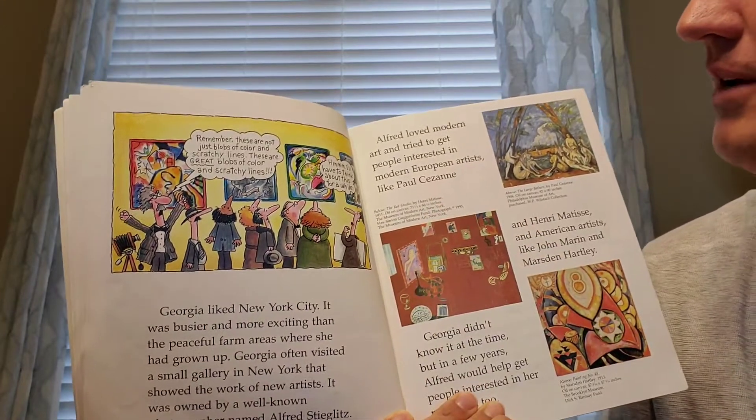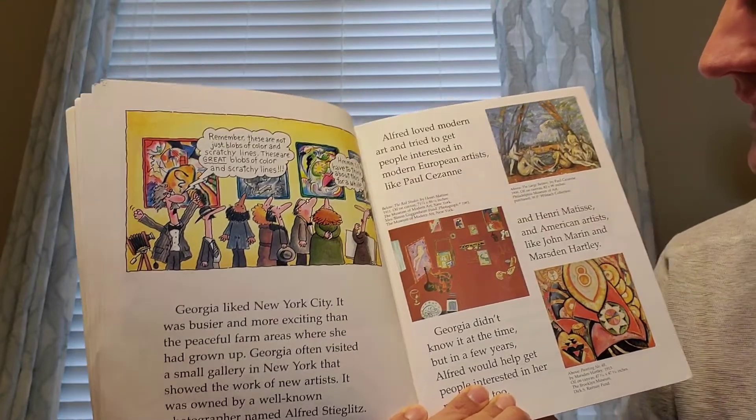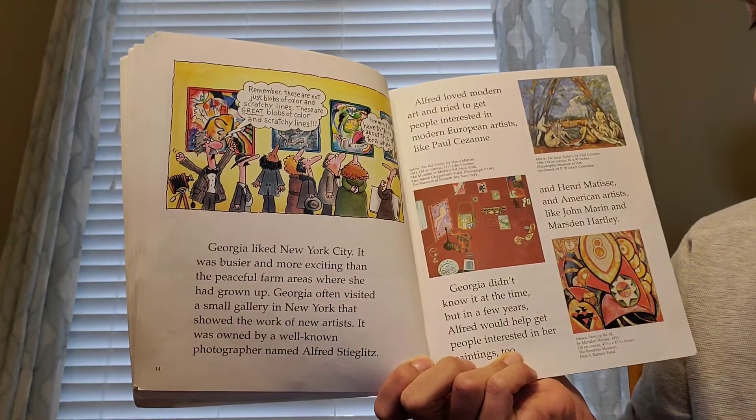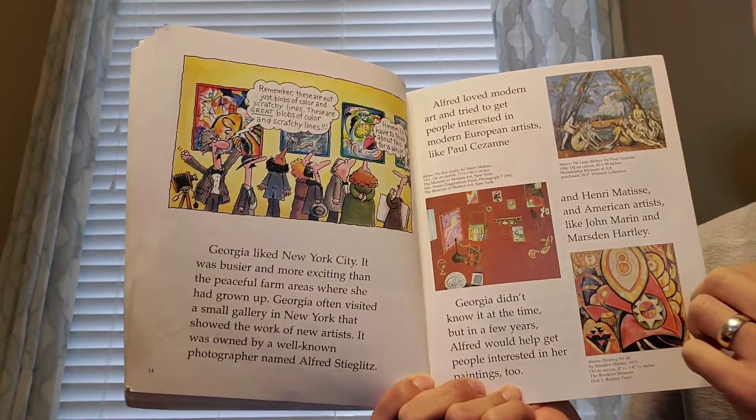Alfred loved modern art and tried to get people interested in modern European artists. Georgia didn't know it at the time, but in a few years, Alfred would help get people interested in her paintings, too.